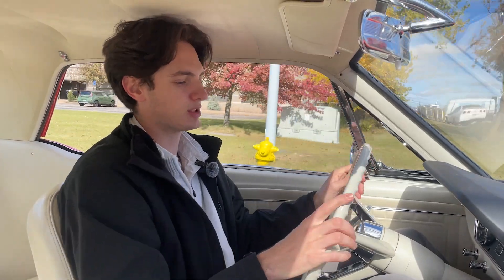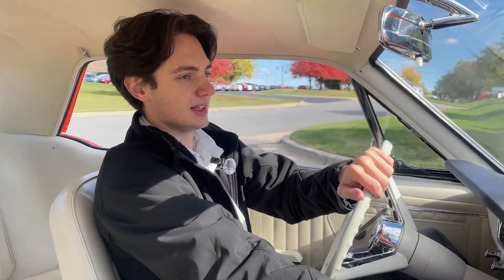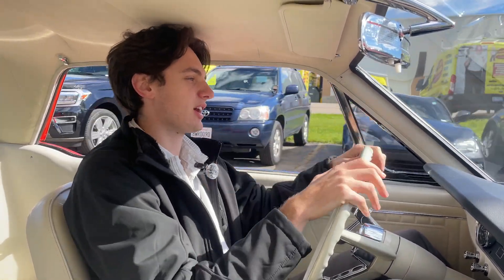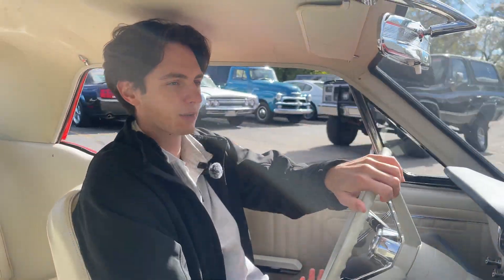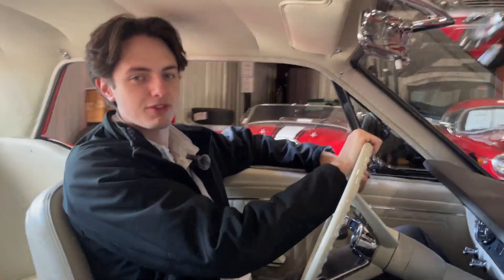Overall this is a great driving example. We do have a working horn and radio — it may not come through in this video but it is in functioning condition as well. Thank you for tuning into this episode of the Gearhead Gallery here at GR Auto Gallery. This example is currently for sale, so be sure to check out our website at www.grautogallery.com for additional information on this 1965 Ford Mustang.